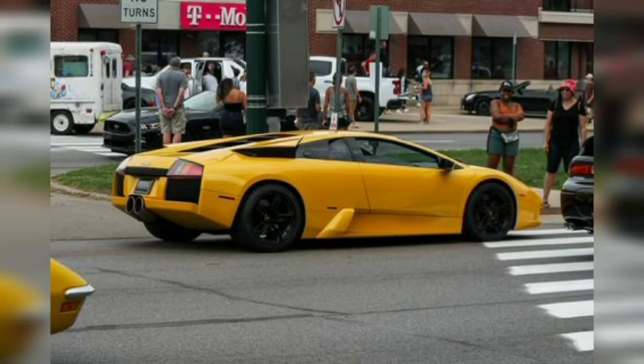Lamborghini is known for theatrical designs, and the Murcielago truly fits that bill. The high-speed wedge, powered by a 6.2-liter V12, featured retractable air intakes above the rear wheels and scissor doors. With 572 horsepower and 479 pound-feet of torque, a 2003 Murcielago hit 60 miles per hour in just 3.8 seconds in Car and Driver testing.